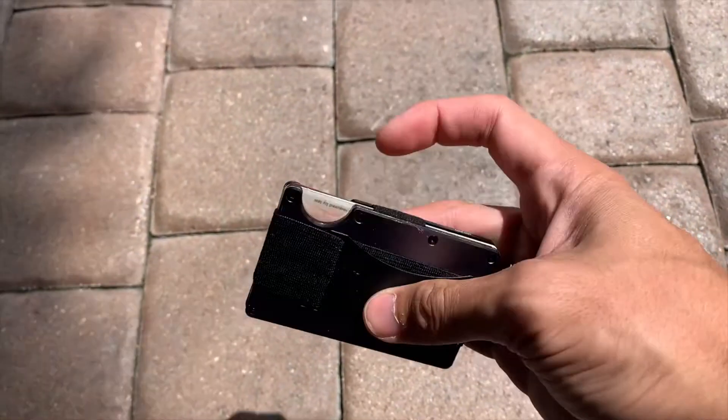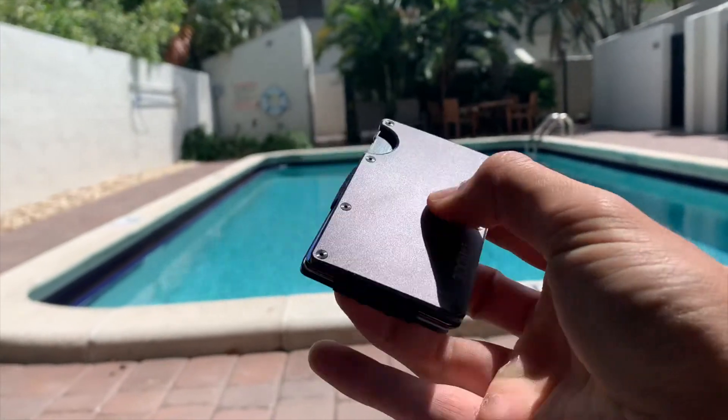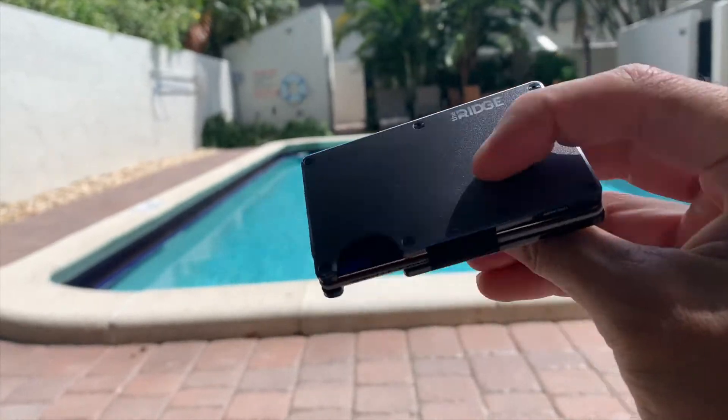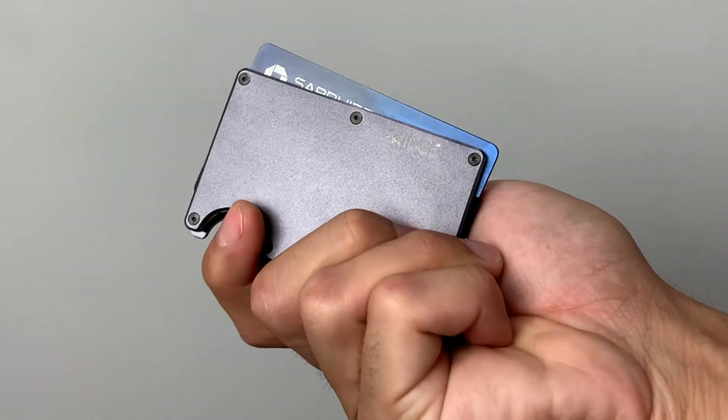The Ridge wallet is less traditional than what you would normally have, and as time has gone on we've seen an evolution in wallet technology — from the more traditional bifold or trifold, or people carrying what I'd call the Costanza wallet, very thick in your back pocket and super uncomfortable, to more minimalist wallets. Because cash transactions are becoming less and less popular, you only need to carry a certain amount of credit cards.